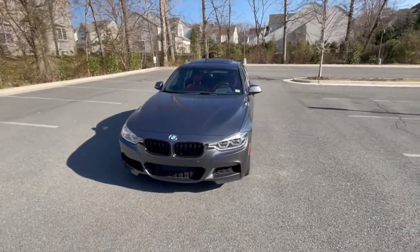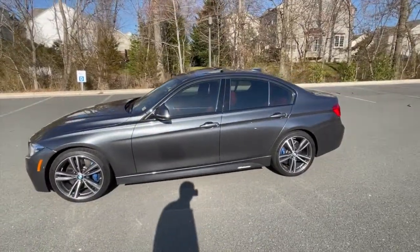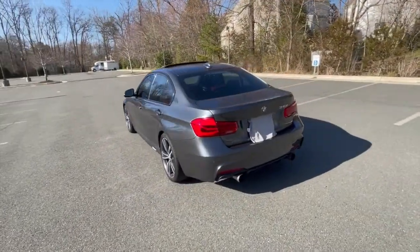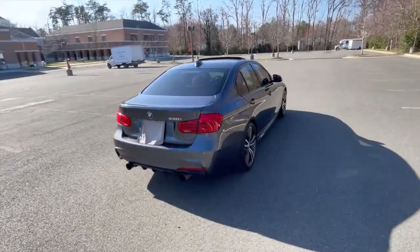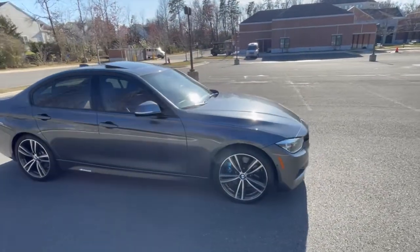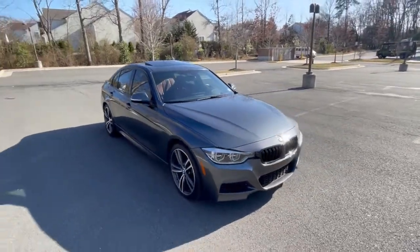Hey guys, welcome back to the channel. In this video, as a follow-up to my 'How to Learn to Drive a Manual Transmission in Under Five Minutes' video, we're going to talk about the five things you should try to never do while driving a manual transmission. The suggestions I'm about to pose aren't the end of the world if you don't follow them to a T, but they'll help dramatically extend the life of your transmission and your clutch, and provide a much smoother driving experience. So with that being said, let's go ahead and get started.